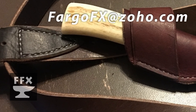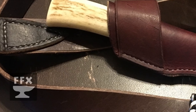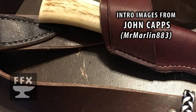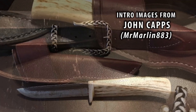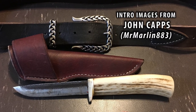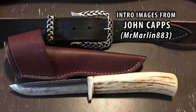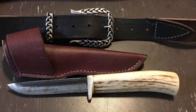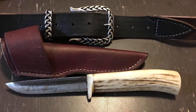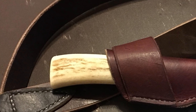Welcome to the show. Today we will be doing Subscriber Builds number six. I don't know if you can hear it, but in the background there's an awful lot of wind noise.